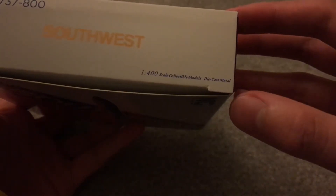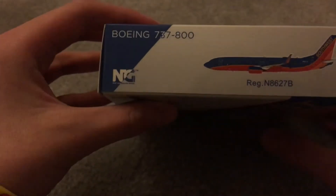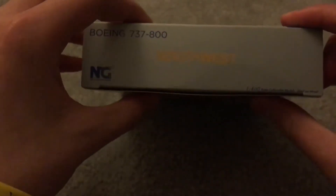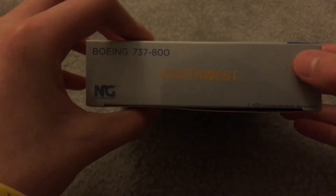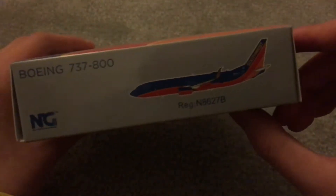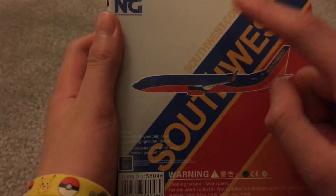1:400 edge scale collectible models, diecast metal. There's a digital picture of the model, the Southwest title, another digital picture. The back of the box looks the same as the other, but you can actually see the Southwest.com text and all the licensing with Boeing. And just 14 and up.